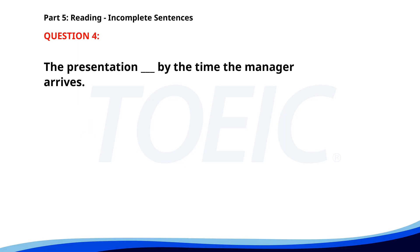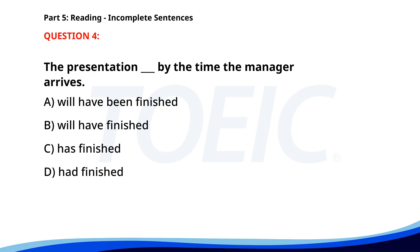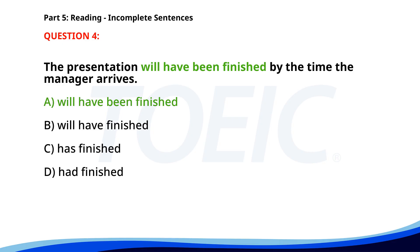Number four. The presentation ___ by the time the manager arrives. A. Will have been finished. B. Will have finished. C. Has finished. D. Had finished. The correct answer is A. Will have been finished.